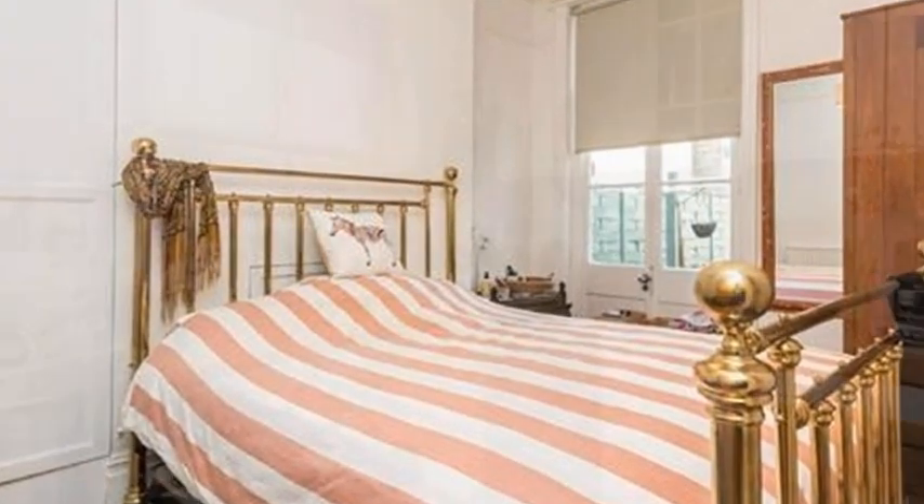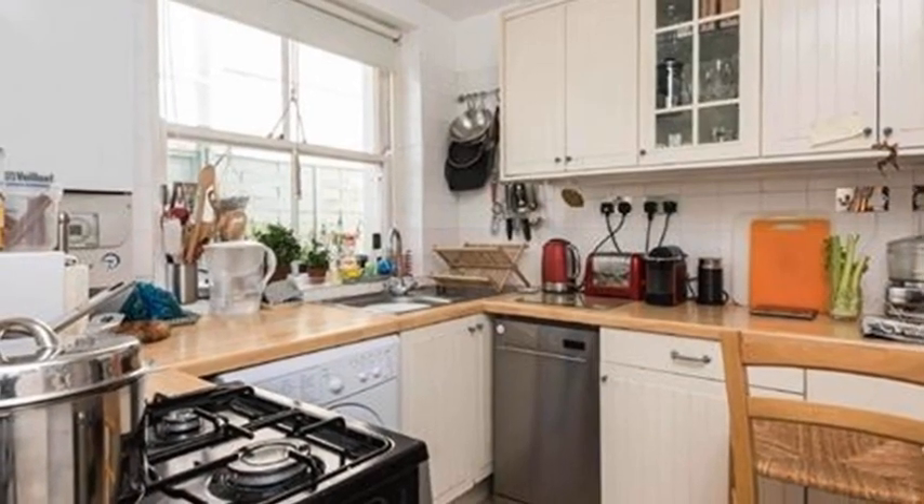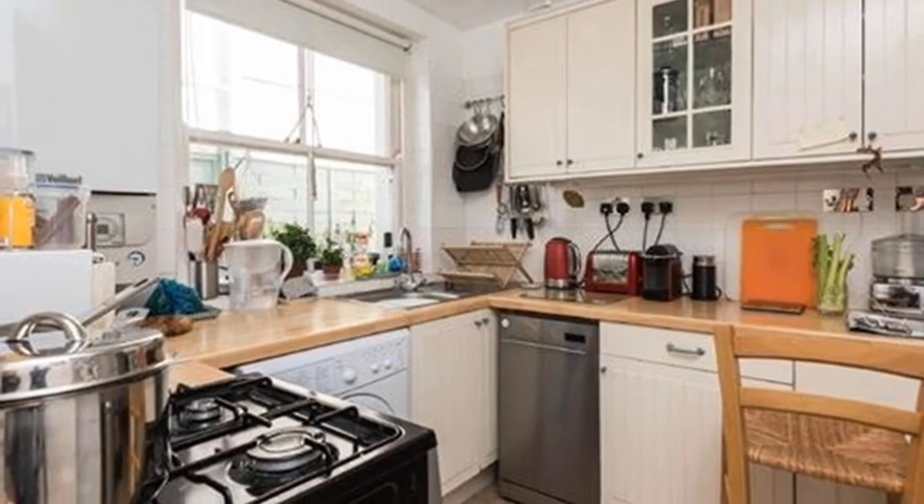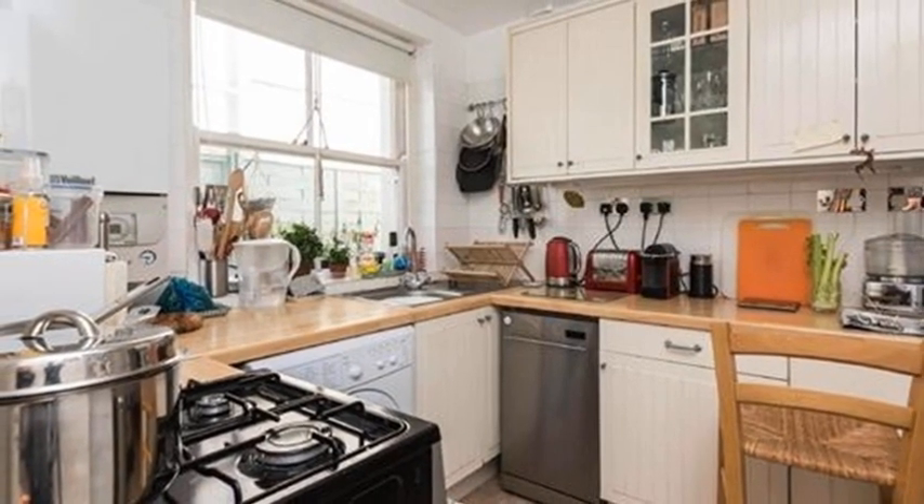The hallway then runs along to the steps down to the kitchen, which is a beautiful bright space large enough for plenty of ivory units with practical honey-coloured work surfaces.